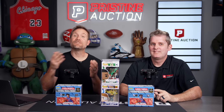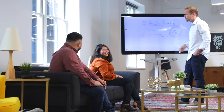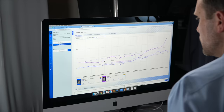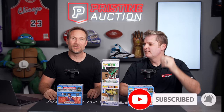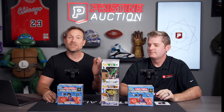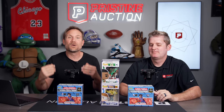I'm here with Jared Cavalli, founder of Pristine Auction, and we're about to have an epic box battle with 2021-22 Prism Basketball. My name is Jeff Wilson. By day I invest in tech companies, and at night I invest in sports cars. Join me and my team as we help you profit from the hobby we all love.